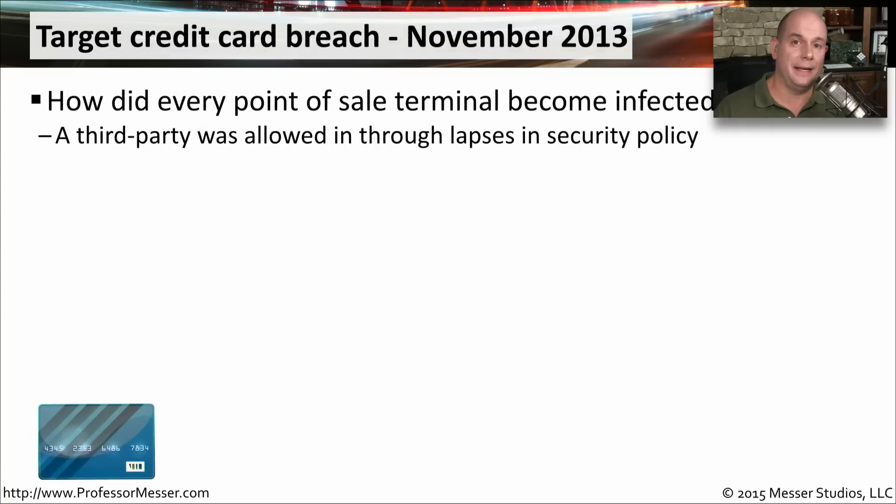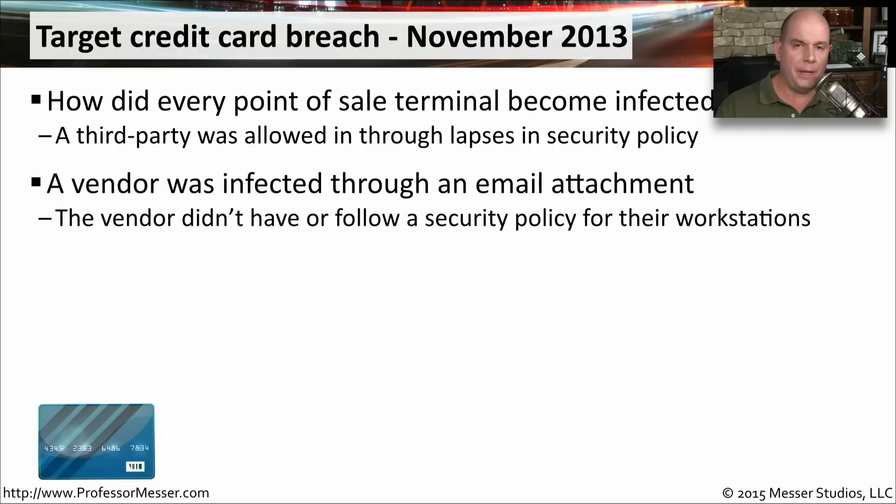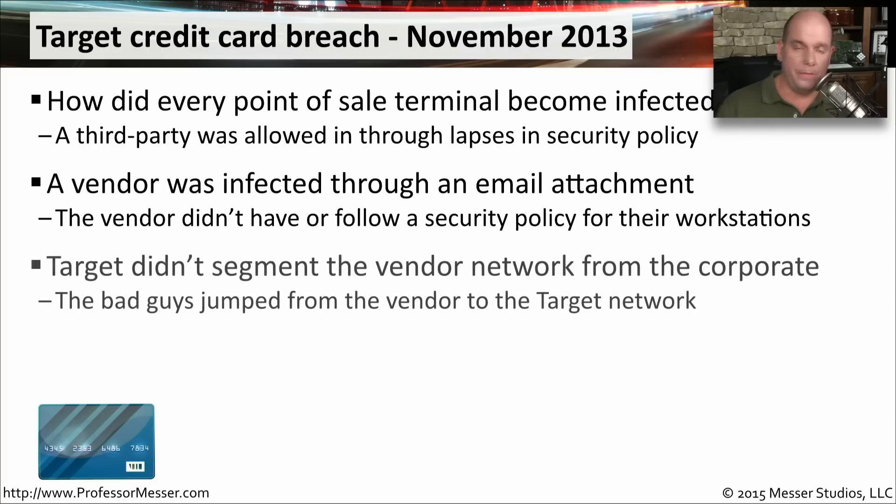A very large and highly publicized compromise happened with Target in November of 2013. Every point of sale terminal in Target was infected with malware. A third party was able to get access to the inside of the network and install malware on every point of sale terminal. This happened because a third party vendor was given access into Target's vendor systems. They first received an email attachment containing a PDF file that infected their local machine. The vendor didn't have a formal security policy requiring real-time antivirus, and as soon as they clicked that malicious attachment, the machine was infected. When the vendor then connected to the Target vendor network, the malware was able to jump from the vendor's network into Target's network.